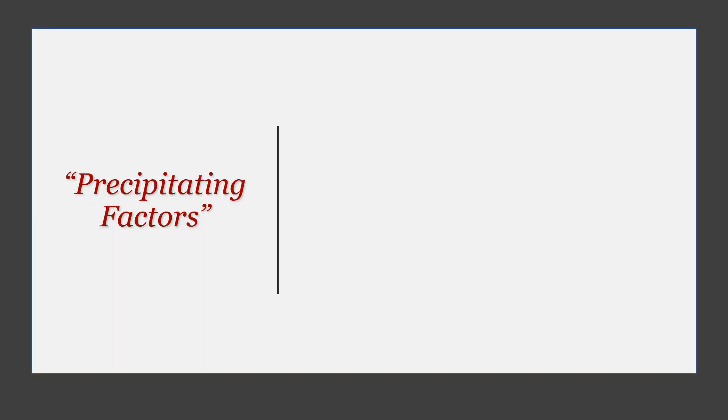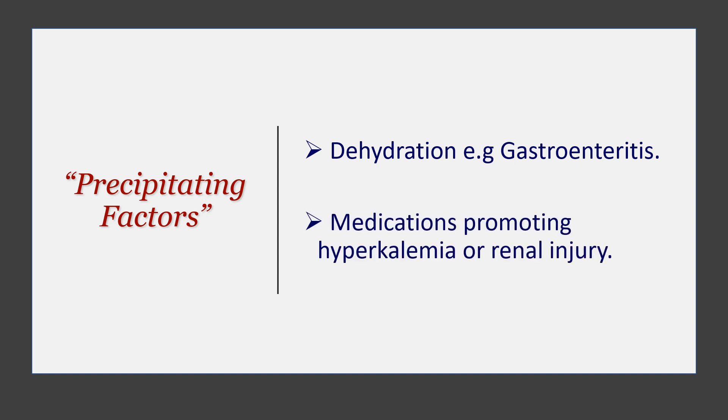The precipitation for this is usually one of two things: either hypovolemia or dehydration, most probably secondary to gastroenteritis or decreased fluid intake in the elderly, or a medicine that promotes hyperkalemia or renal injury. Either of these two can trigger the vicious cycle of BRASH syndrome.